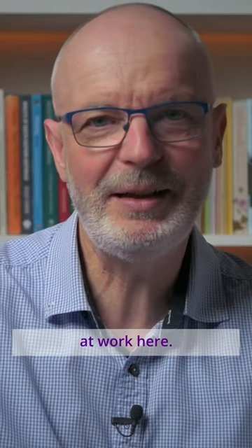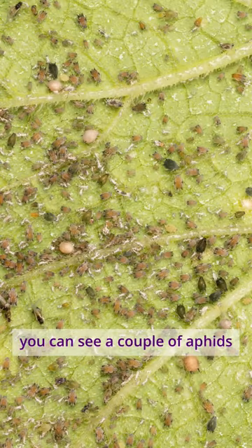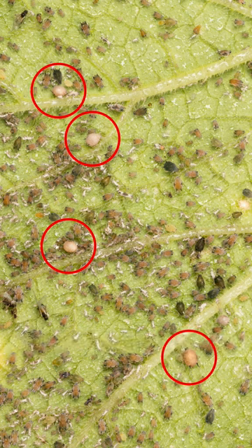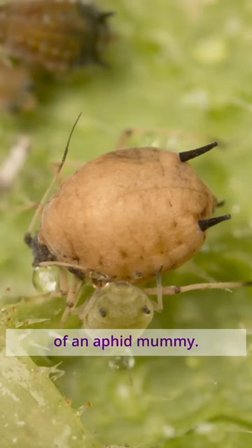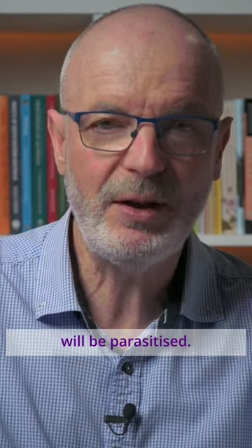There is another insect at work here — a parasitic wasp. Look closely and you can see a couple of aphids that look a bit different. They are called aphid mummies. The aphid is dead and a wasp is developing inside. Here's a close-up image of an aphid mummy. Eventually, most of the aphids will be parasitised.